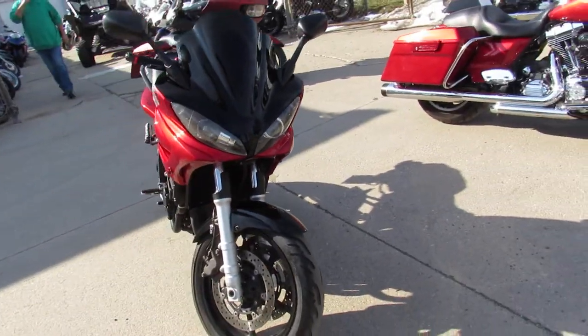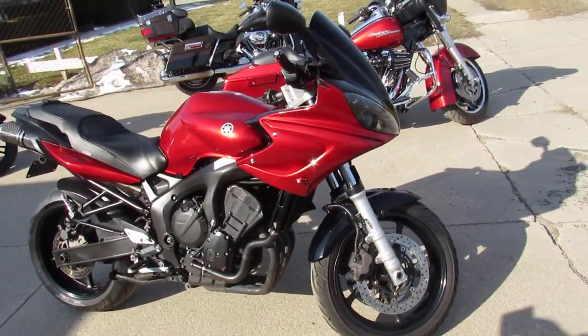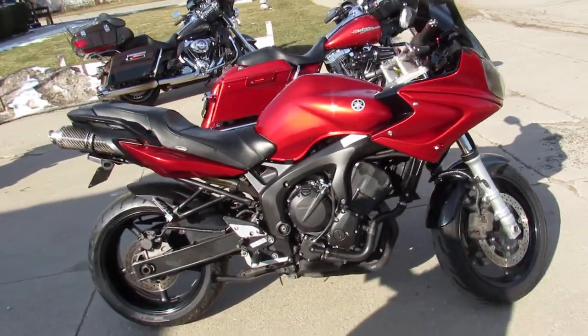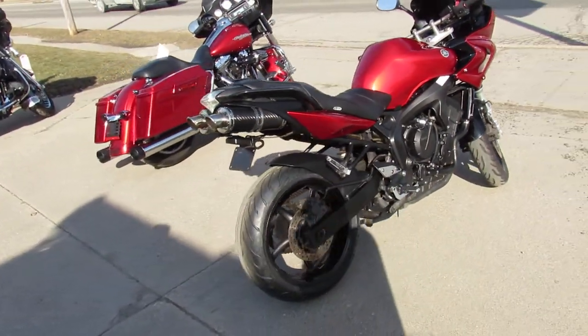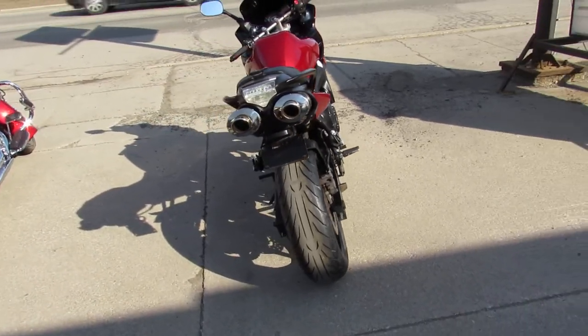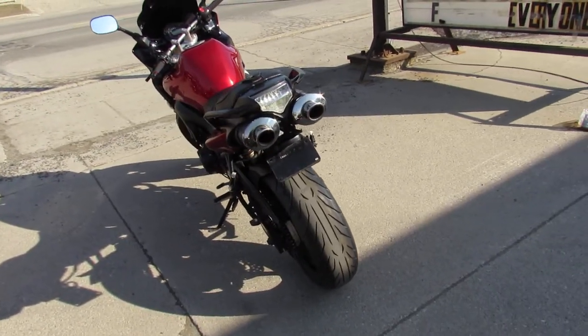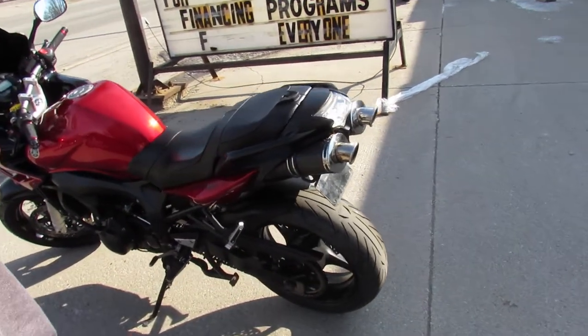This one here is an '06 FZ6, and it's got thousands of dollars in extras. It's got the MZS adjustable levers, Corbin seat, blacked out windscreen, Power Commander 3, dual carbon fiber exhaust. This one runs strong, it's ready to go, just serviced at a factory authorized dealership, and only $3,999 guys.